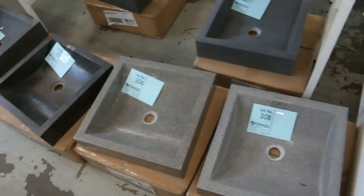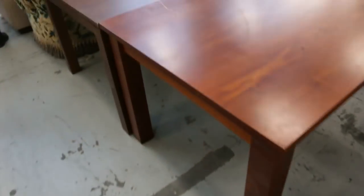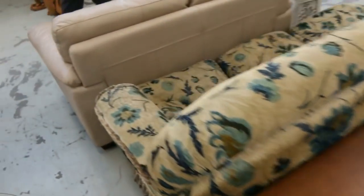These stone basins are very popular — they're usually around the $150 to $200 mark. More unreserved furniture through here, all going to start at one dollar.